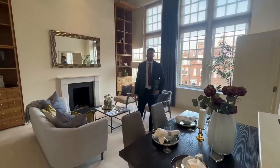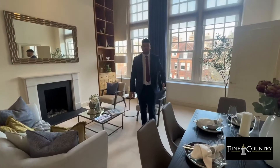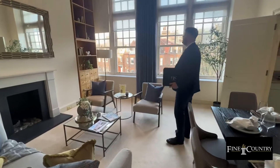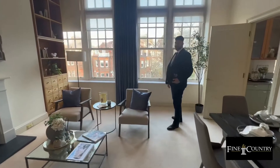Hi, it's Jake here from Fine & Country Hampstead, standing here in Gainsborough House where we have this fantastic two-bedroom apartment. As you can see, we're starting our tour off in the reception room with amazingly high ceilings and also these four beautiful sash windows overlooking Hampstead Village.